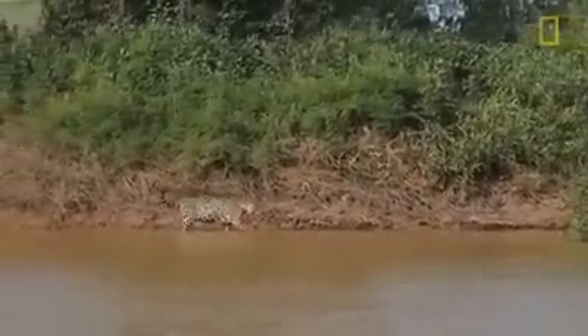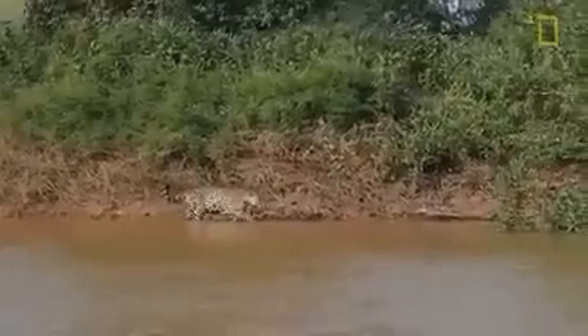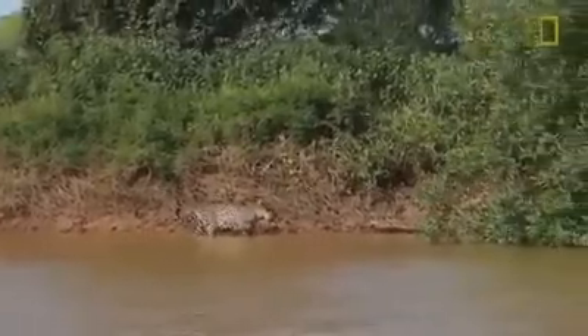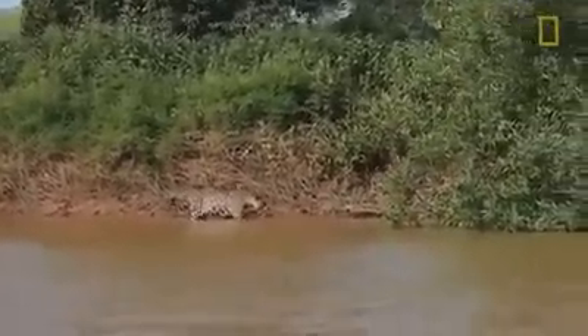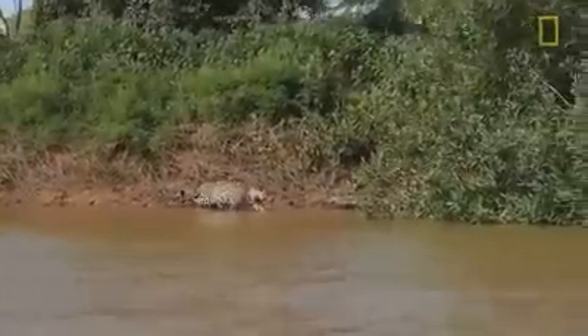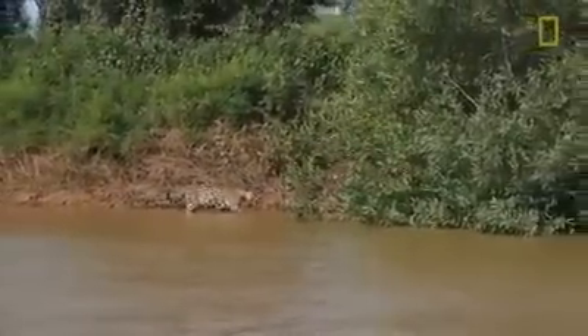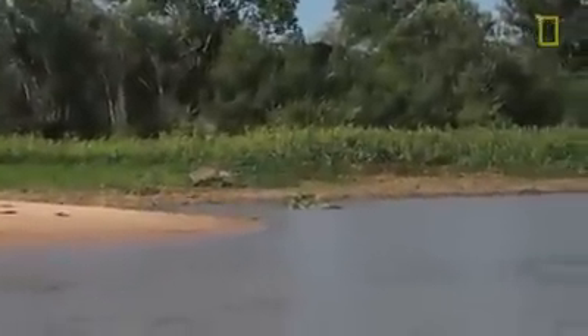That great camouflage coat is not doing a whole lot of good for this guy right now, but he's instead depending more on stalking technique. He's doing an excellent job — you're not seeing any splashing even though he's partially in water and probably can't see the bottom. He's making sure the footing is good.